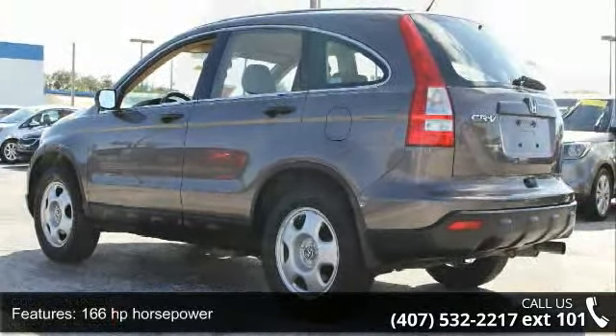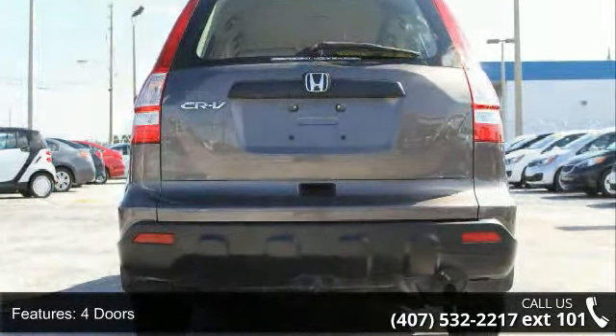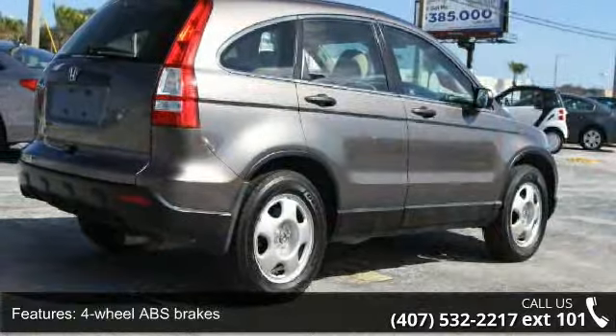Automatic transmission, clock and radio display, cruise control, front-wheel drive, head airbags, curtain first and second row, and interior air filtration.